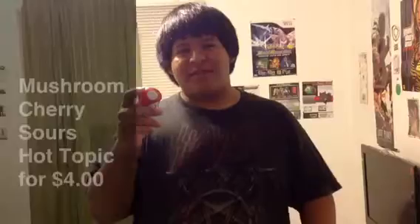Today I'm going to be reviewing the mushroom cherry sours tin from Hot Topic. It was Hot Topic. How much did it cost? It was like around $4. So four bucks for this tin — yeah, you know how Hot Topic is.